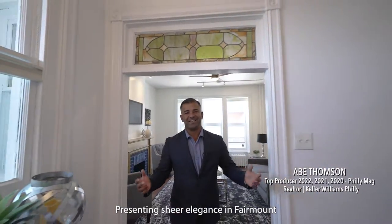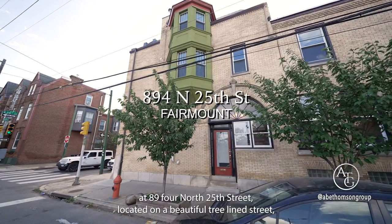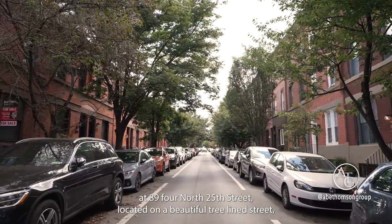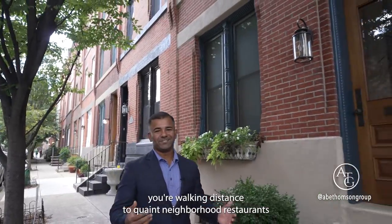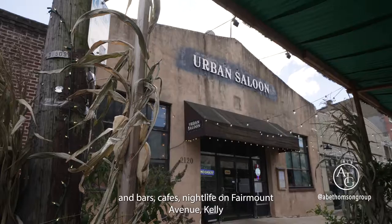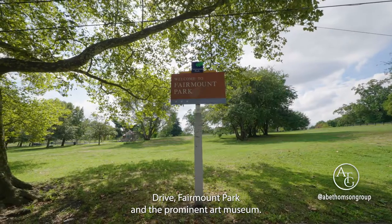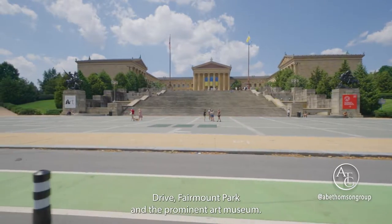Presenting Sheer Elegance in Fairmount at 894 North 25th Street. Located on a beautiful tree-lined street, you're in walking distance to quaint neighborhood restaurants and bars, cafes, nightlife on Fairmount Avenue, Kelly Drive, Fairmount Park, and the prominent Art Museum.